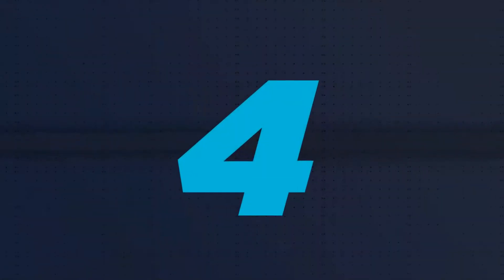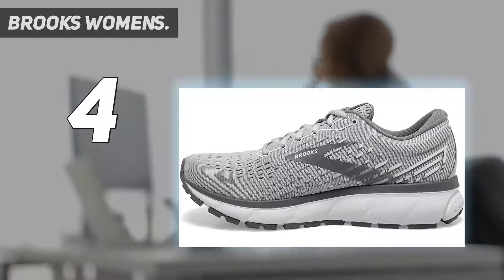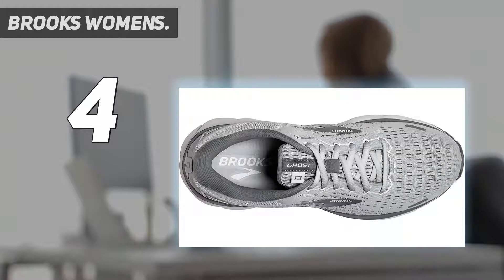Coming in at number 4: Brooks Women's Ghost Running Shoes. The Brooks Ghost Running Shoes are a popular running sneaker, which is what Sandra Crawley, RN, BSN, said she first intended to use them for when she bought them during nursing school. 'Not only did they look great, they felt great, so I ended up buying a second pair for clinicals,' she told Health. 'I have tried other shoes but I keep coming back to the Ghost.'